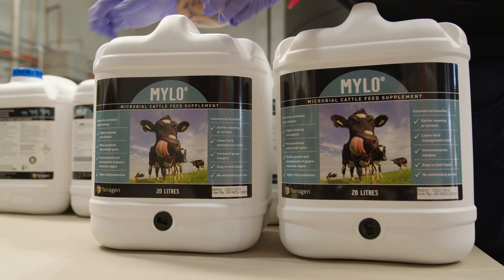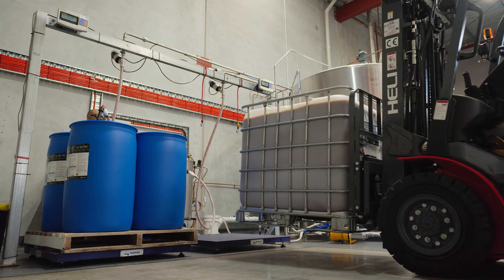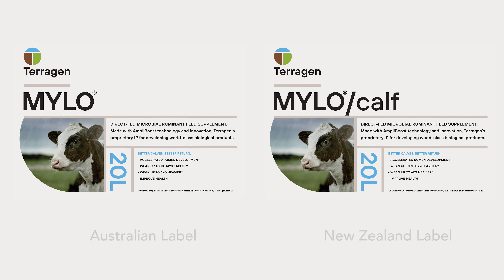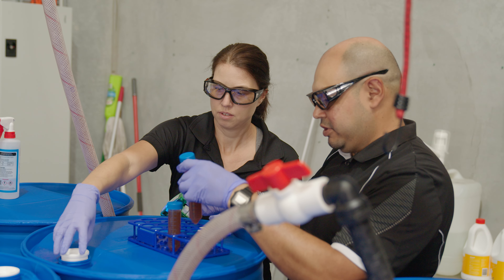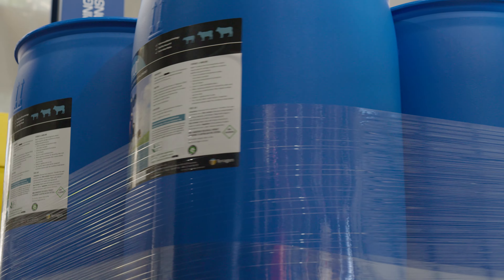Now, when it comes to buying Milo, farmers can choose from three drum sizes: 20 litres, 200 litres and 1000 litre IBCs or shuttles. Like a cow's milk, Milo also has a shelf life, which is six months from the date of manufacture. To maintain optimal viability, the drum needs to be stored out of UV light at an ambient temperature.